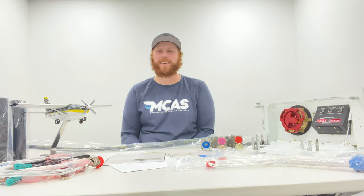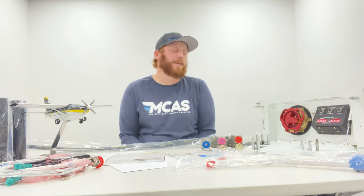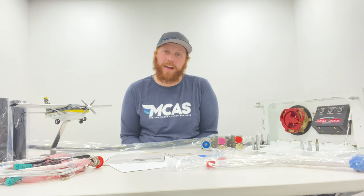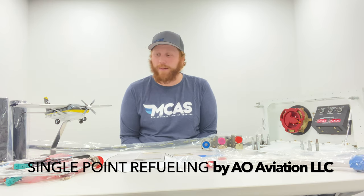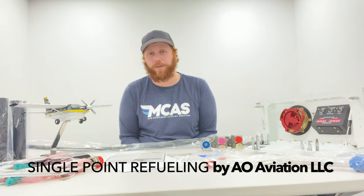Hello everyone, I'm Zach. I work with Midcontinent Aviation Services and today I'm going to speak just a little bit about this Kodiak Single Point Pressure Refueling STC that is available for your Kodiak 100.